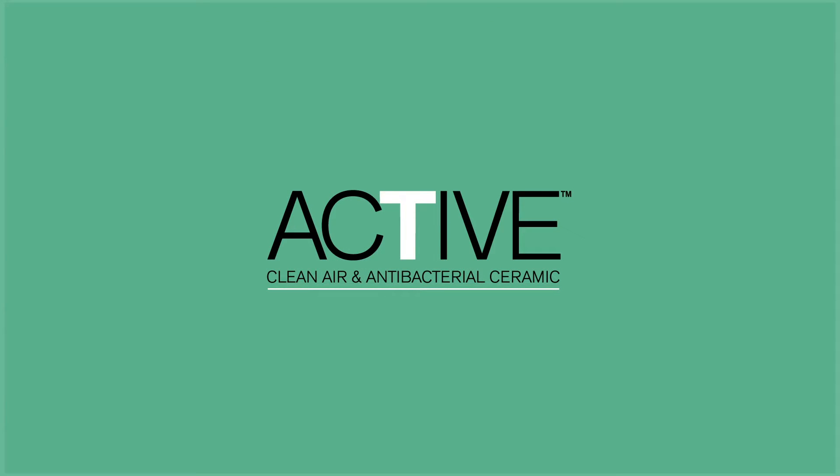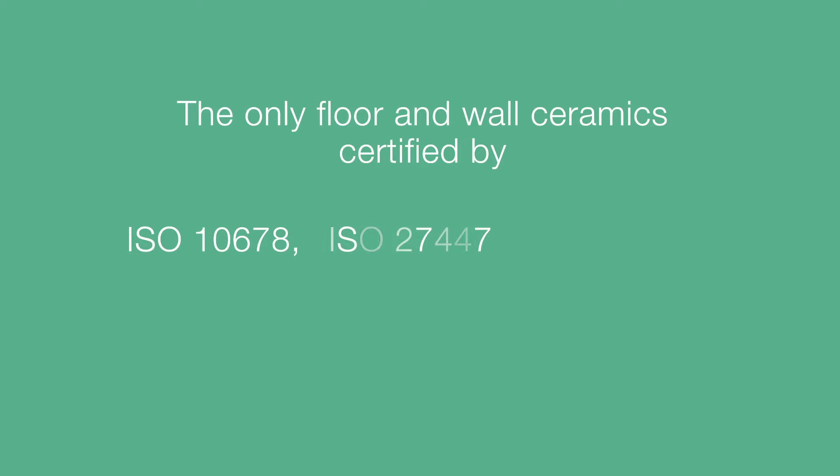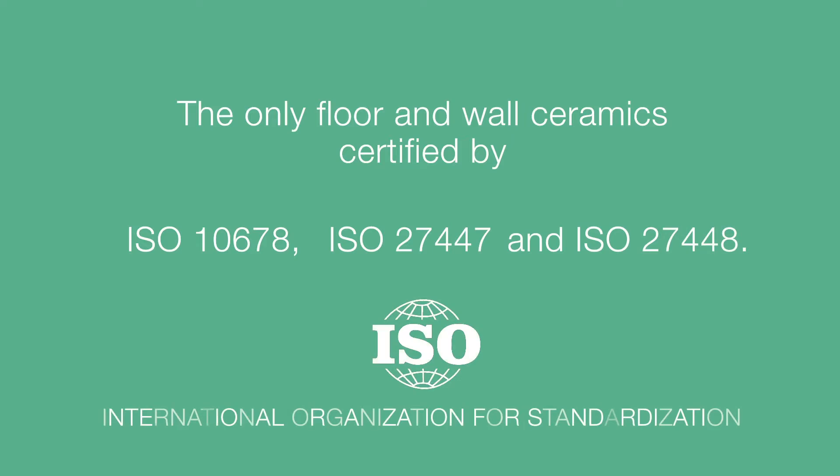Active Clean Air and AntiBacterial Ceramic is a technically advanced photocatalytic material in the service of humanity and the environment.